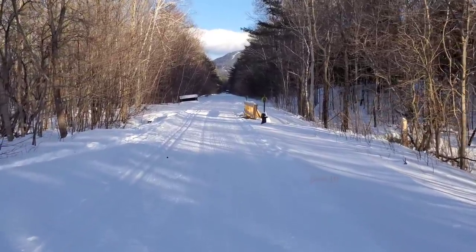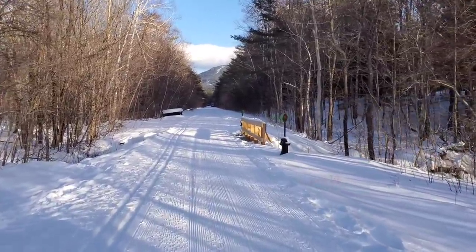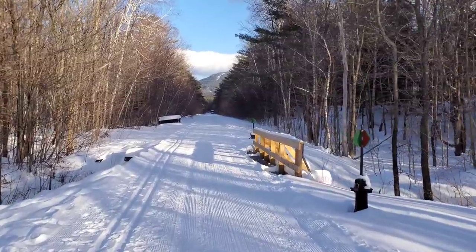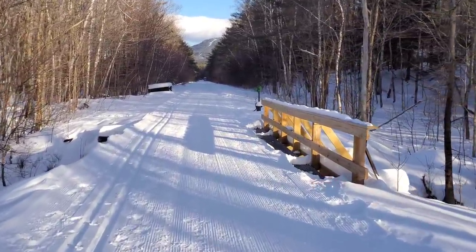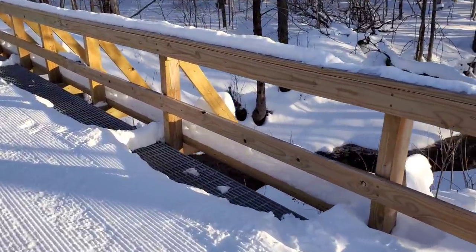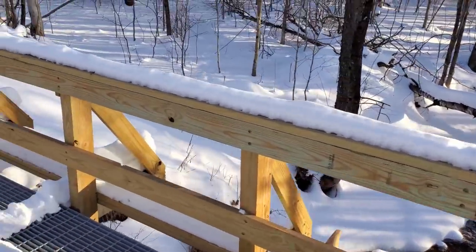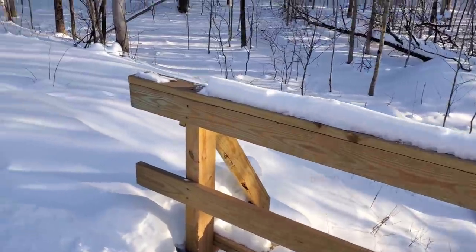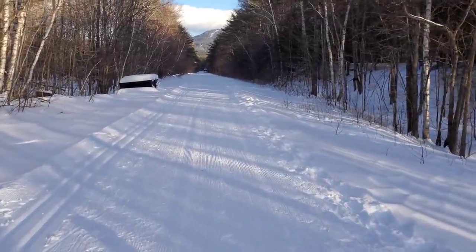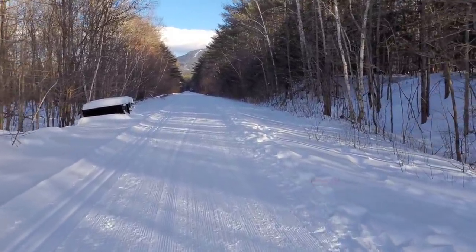Hey everyone, today we're going to look at an abandoned train. I was here about five years ago recording this, and I will link that in the description if you want to see it. This is a snowmobile trail with an abandoned train along it. These are seasonal train tracks — you don't even notice them. The snow is so deep. The train is closed during the winter months.